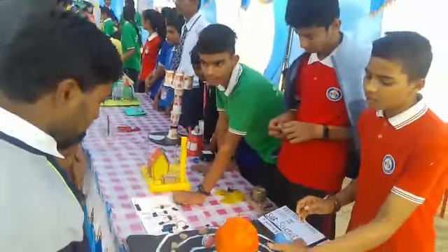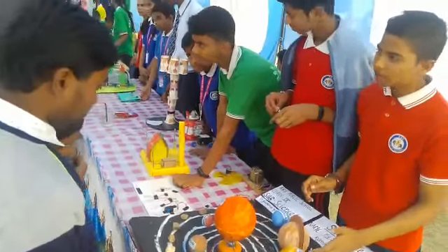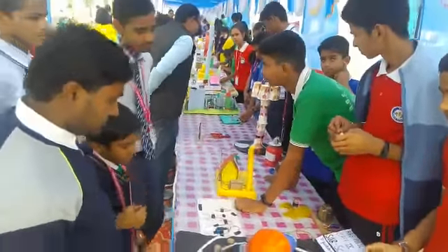1st is Mercury, 2nd is Venus, 3rd is Earth, 4th is Mars, 5th is Jupiter, 7th is Saturn.